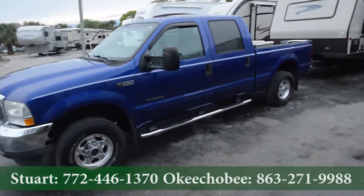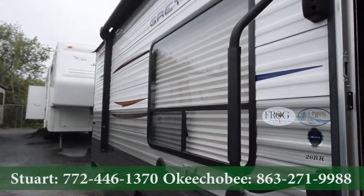Let's take a look outside. Got our automatic awning.